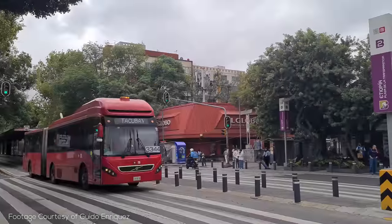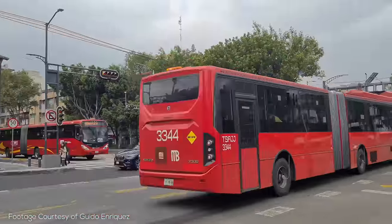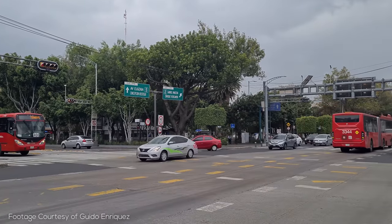If you enjoy explainers of transit systems around the world, make sure to subscribe and hit the bell icon. We'll be covering a huge number of cities this year, and you won't want to miss a single one.